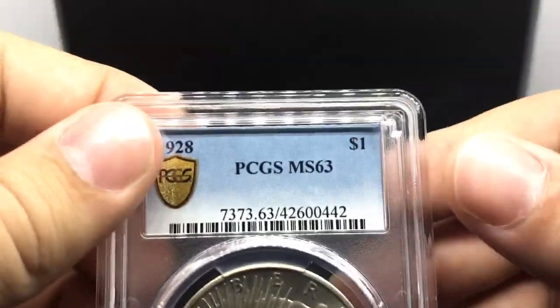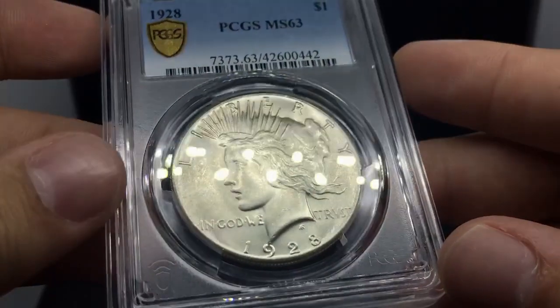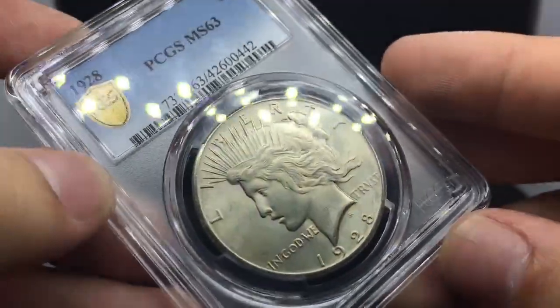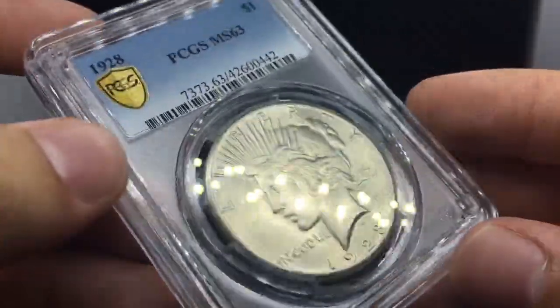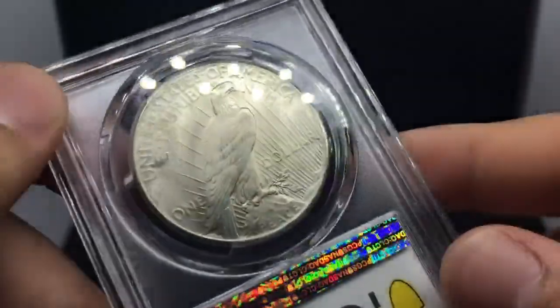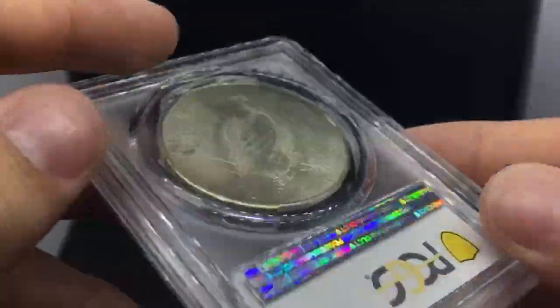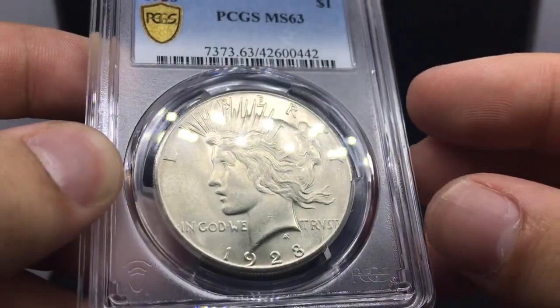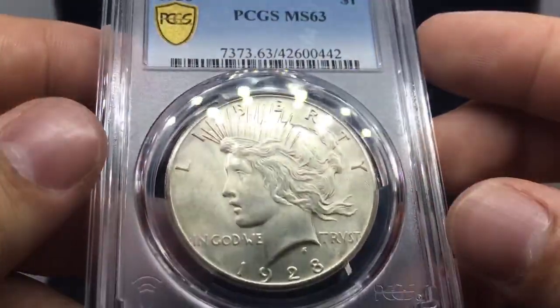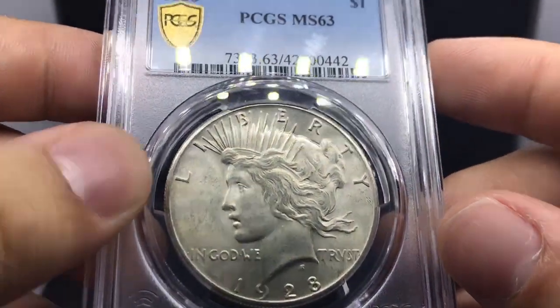Now we'll jump into the most PQ coin of the bunch. This is a 1928 Peace Dollar, a little bit of a better date. In my opinion, this coin is not a 63 — I think it could have been a 64, but I'm going to sell it as a 63. I really like the luster on it, and I enjoy that there's no toning on the coin at all. Just a really nice strike, also really flashy. It has true views, so that adds a little bump for me because I can show off beautiful pictures, but I can also show off the professionally taken photos so people see every detail and know exactly what they're getting.